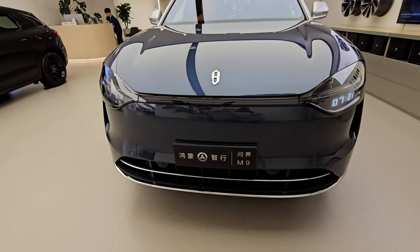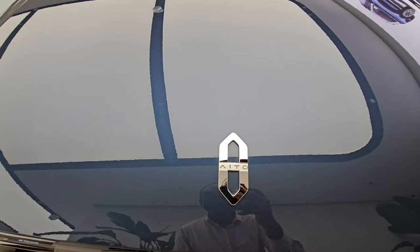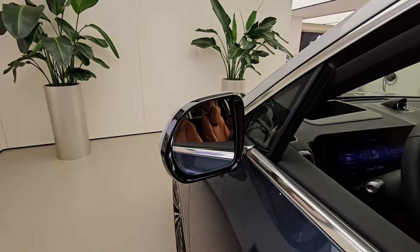Welcome back guys to my channel and thank you so much for clicking in. Today's video I'm going to do a walk around of the 2024 Huawei AITO M9. Let's go.